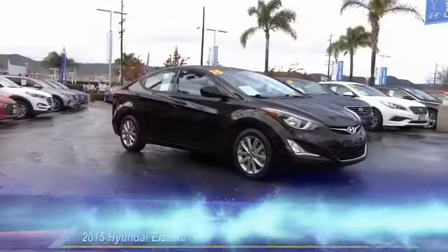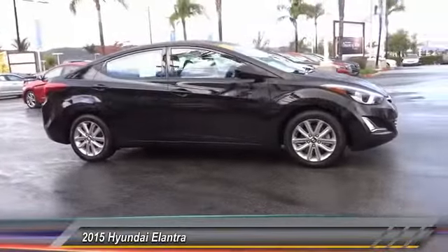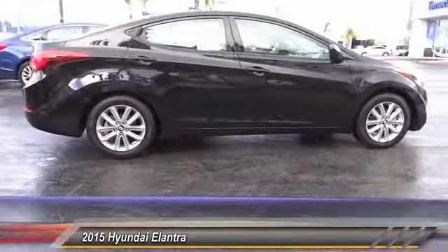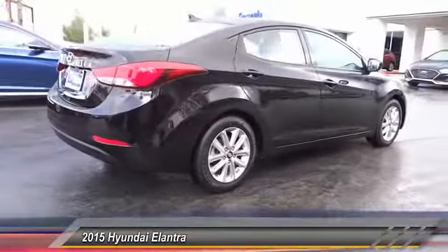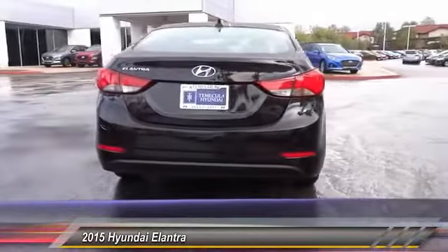The 2015 Elantra. The Elantra boasts the most interior room in its class and gets an exceptional 35 miles per gallon. With its luxurious standard features, the Elantra is an easy choice and is priced below $15,000. This vehicle has less than 40,000 miles.